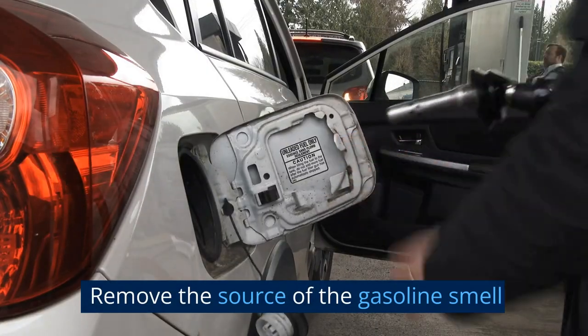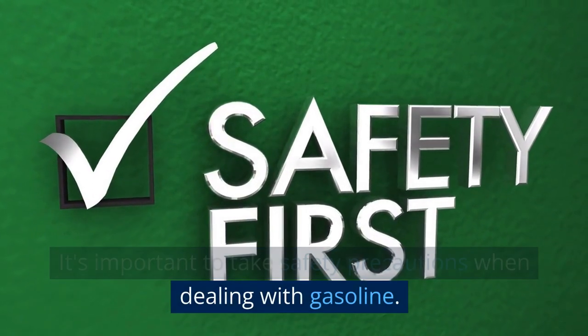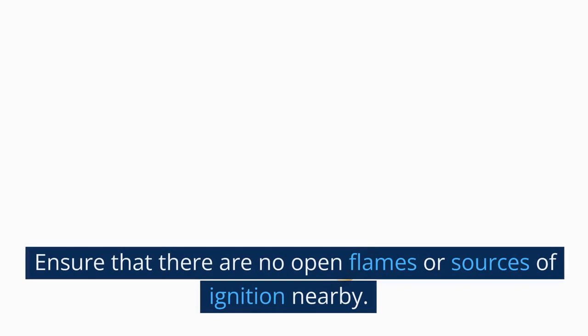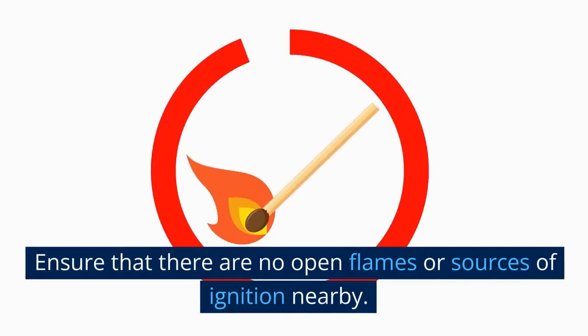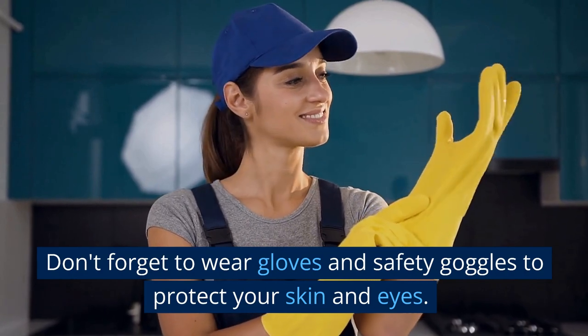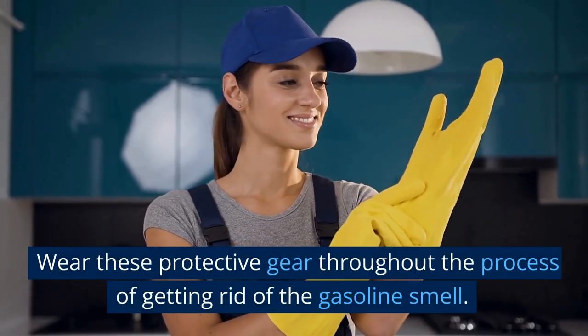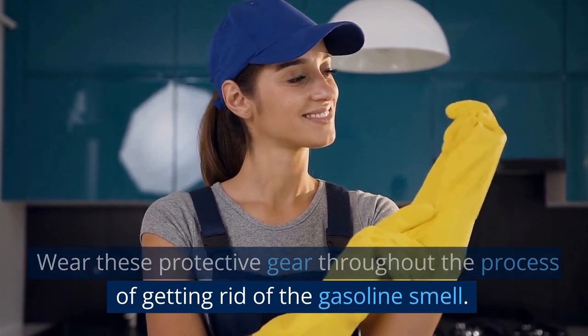Remove the source of the gasoline smell. It's important to take safety precautions when dealing with gasoline. Ensure that there are no open flames or sources of ignition nearby. Don't forget to wear gloves and safety goggles to protect your skin and eyes. Wear these protective gear throughout the process of getting rid of the gasoline smell.